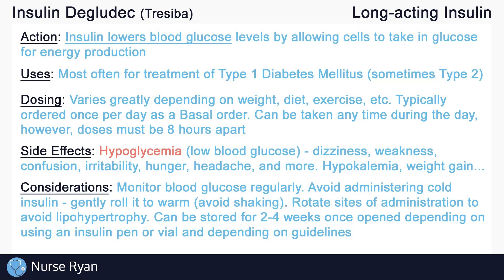Monitor blood glucose levels regularly according to the doctor's order. It is common to check blood glucose before every administration of insulin, unless ordered otherwise. Avoid administering insulin directly from the fridge as it will still be cold, which can be more uncomfortable when injecting. To warm the insulin, gently roll it in your hands and avoid shaking. Remember to rotate the site of administration with each dose to maintain adequate absorption by the tissues. If insulin is administered in the same spot with every dose, lipohypertrophy — a buildup of fatty tissues under the skin — can occur, lowering absorption rates. Once opened, insulin vials and pens can only be stored for about two to four weeks, depending on the type of insulin and your facility's guidelines.